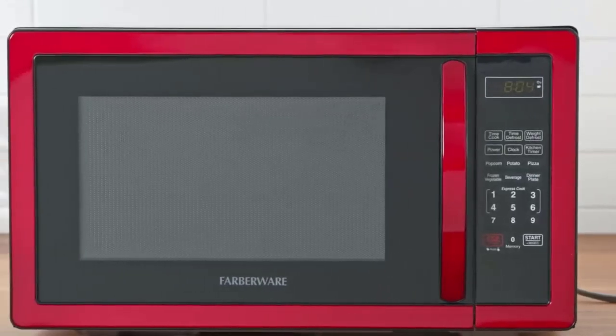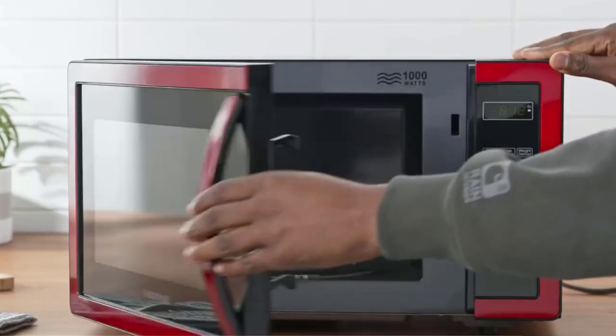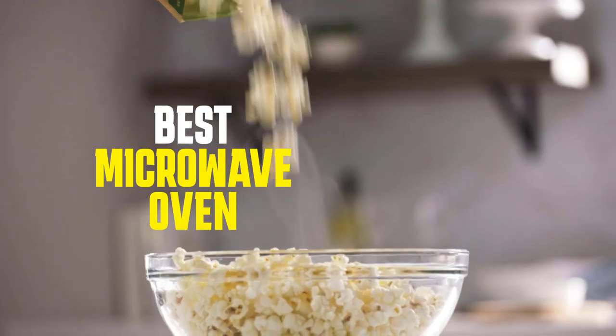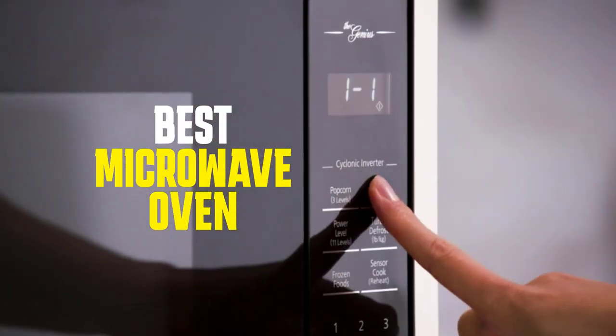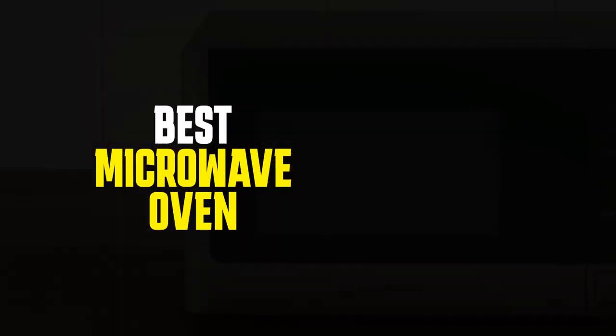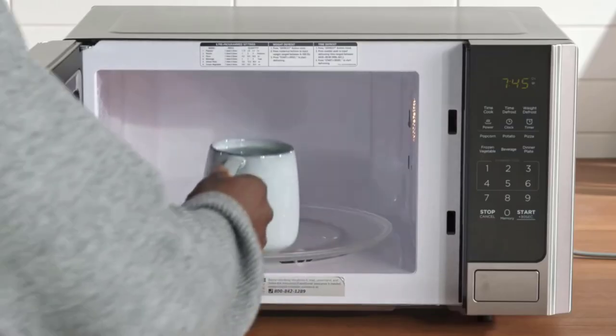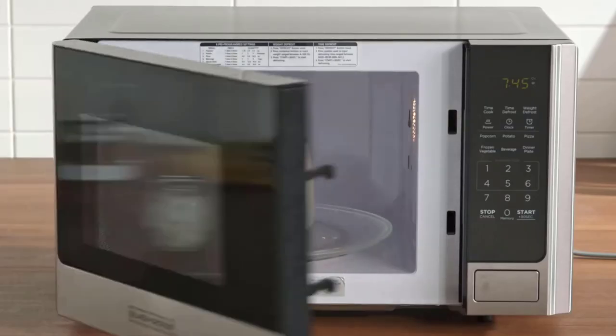Hello guys, today I'm going to be talking about the top 5 best microwave ovens that you can get in the market. Microwave ovens are an indispensable appliance in today's fast-paced lifestyle. Whether you're a busy professional, a student, or a homemaker, having a reliable and efficient microwave oven can save you a lot of time and effort in the kitchen.